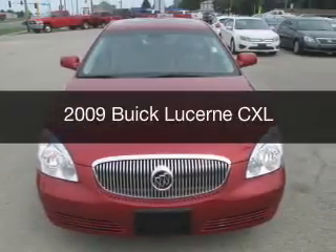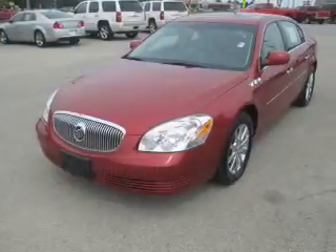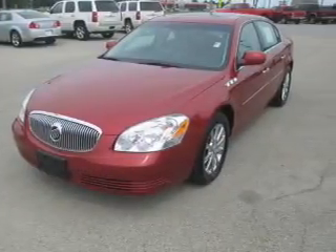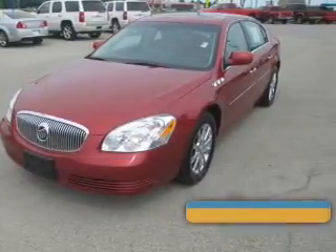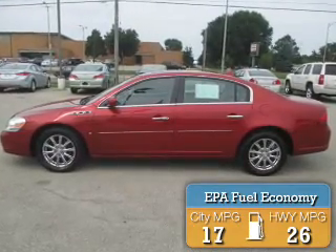This is a used 2009 Buick Lucerne, powered by front-wheel drive, six-cylinder engine, and a four-speed automatic transmission. Great fuel efficiency saves you money by requiring fewer trips to the gas station.